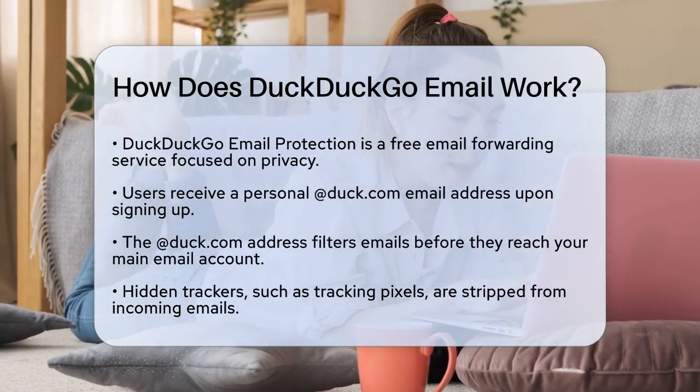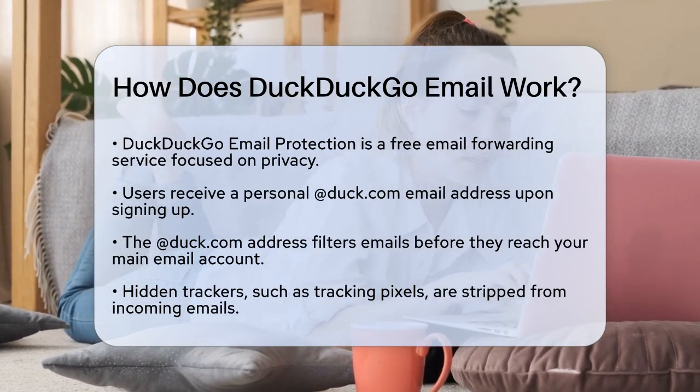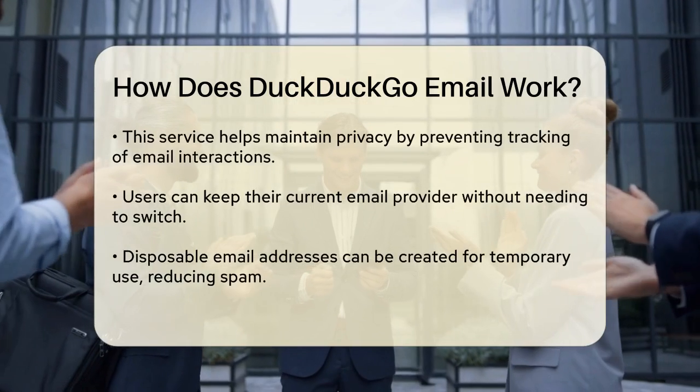These trackers, often in the form of small images called tracking pixels, are used to see if you open an email and when. By removing them, DuckDuckGo helps keep your email interactions private.